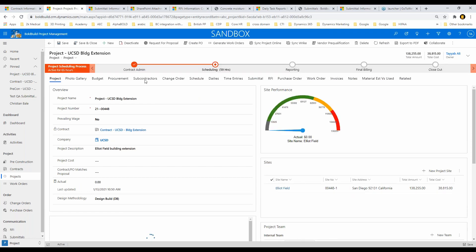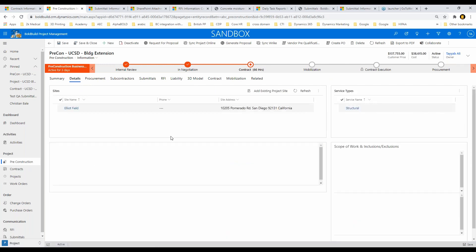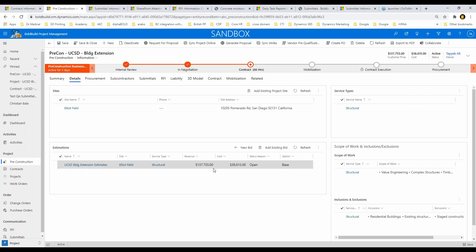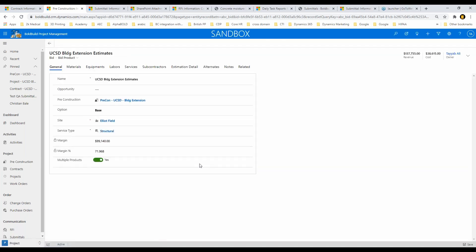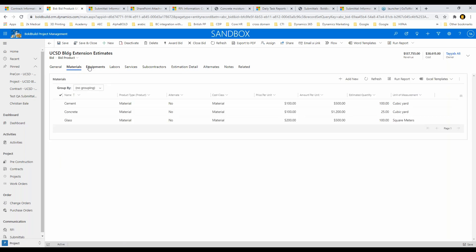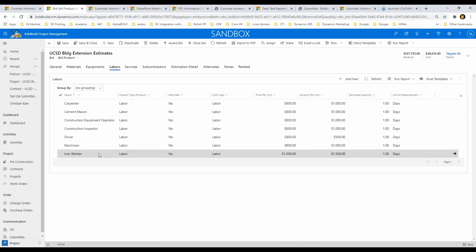Previously, 70% of companies use Excel for estimation, so we have a process where you can upload an Excel file as an estimate. But now we also have another module within estimation that allows you to do estimation completely within Bold Build — it's really quick. Here is my estimate for this project: I have materials, equipment (the three I showed you are already delivered because the project is ongoing), and my labor hours.